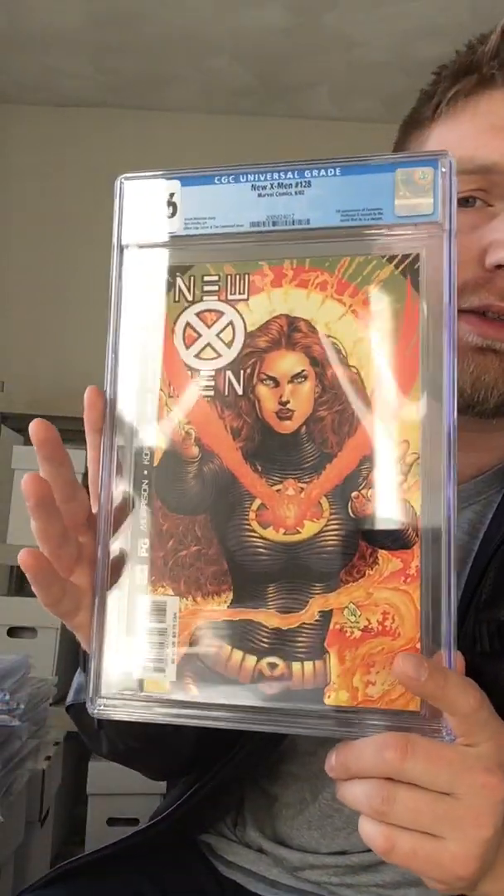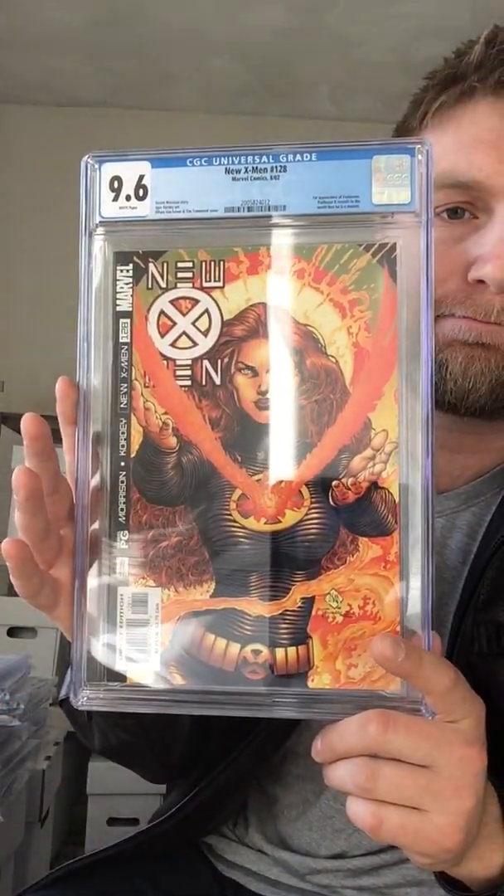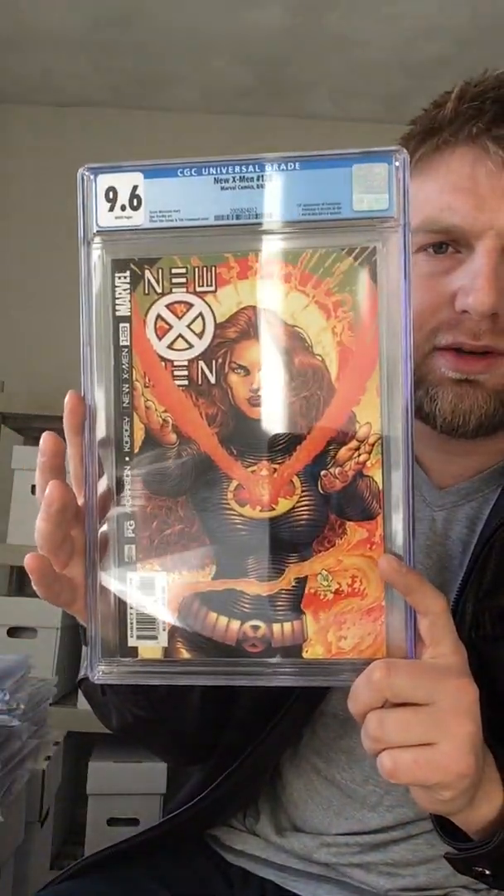One more X-Men — it's New X-Men number 128, first appearance of Phantom X, 9.6. Cool cover. I'm gonna have to give these all a really good look over and see what the deal is, because I thought that was a 9.8. Can't win them all.